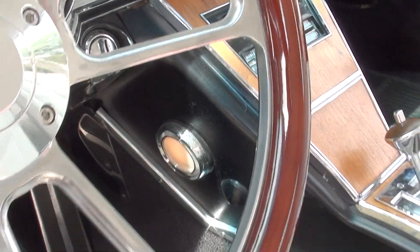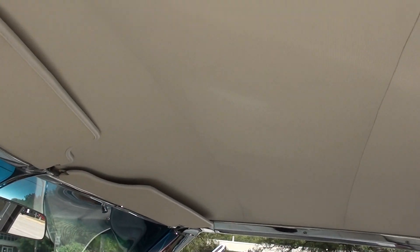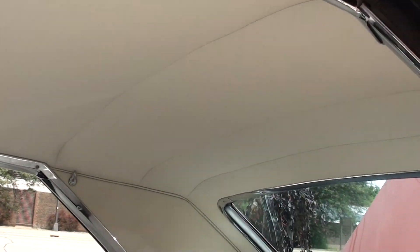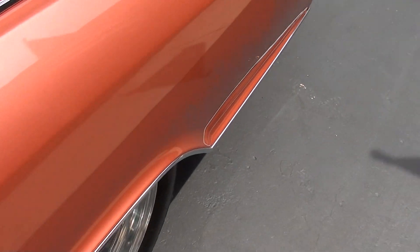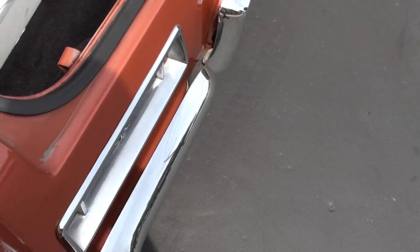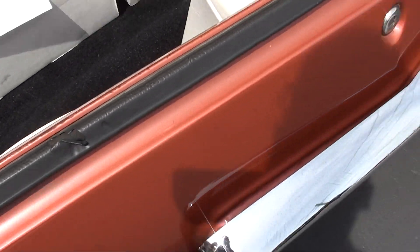You can see the console lights work. I don't know if I showed you the headliner — nice, nice car. Dual exhaust, chrome tips, factory rear end. Again, I believe this is your original paint in here, guys.